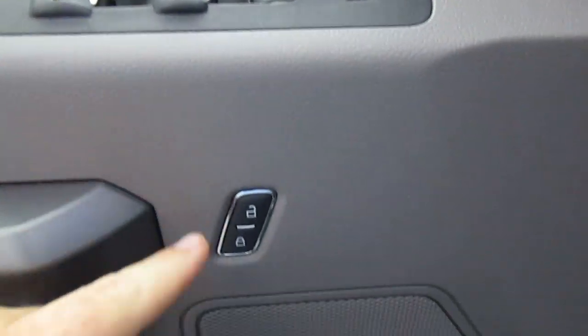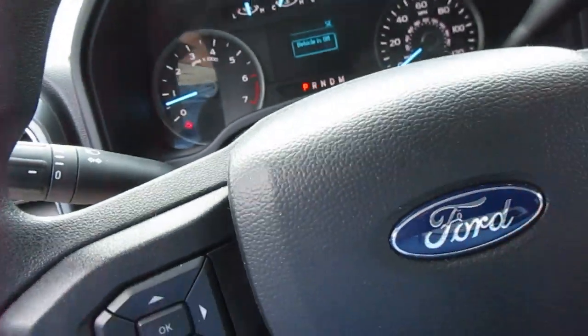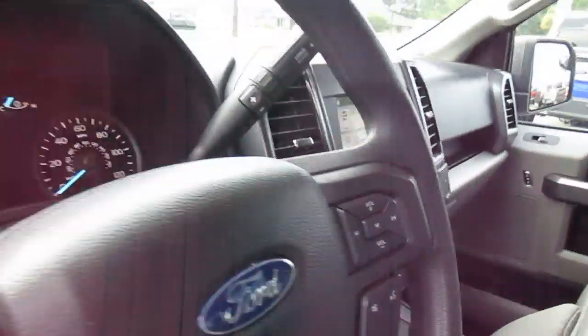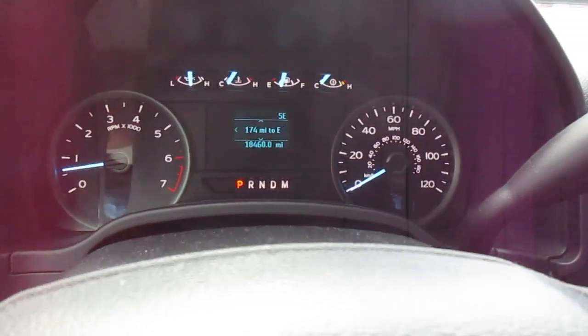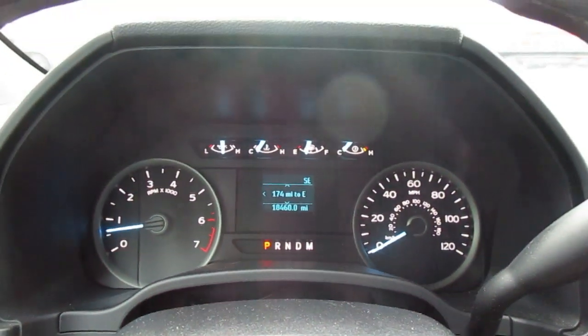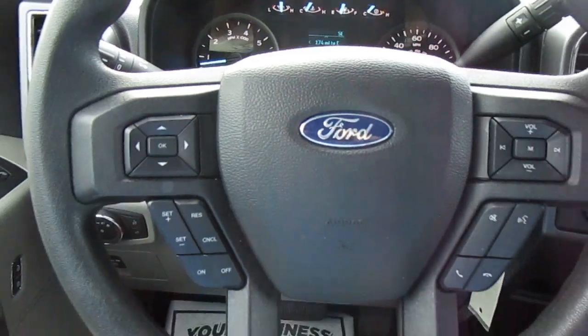All your window controls and mirror controls are handled right here on the door panel, as well as power door locks. This vehicle has about 18,460 miles on it — very low mileage — with the EcoBoost V6.